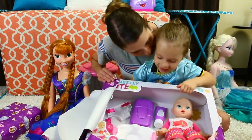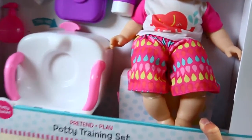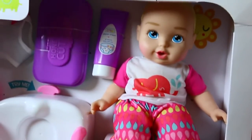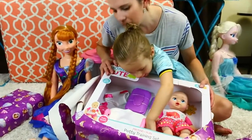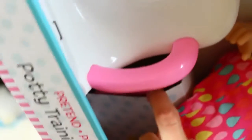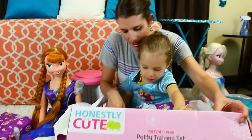Potty training! It's a potty training doll. She comes with little baby wipes, diaper cream, a diaper, and lotion. Do you want to teach a little baby how to go potty? Yeah! I think that's part of her potty back there. This is really cool. Yeah, she can learn how to go potty.